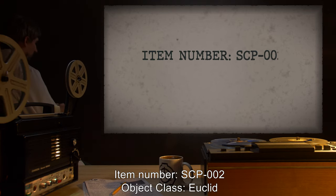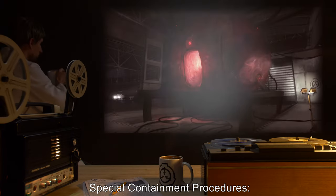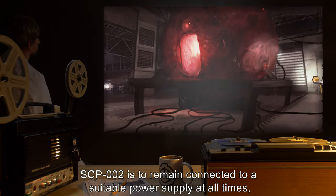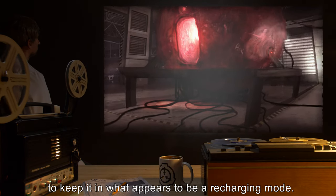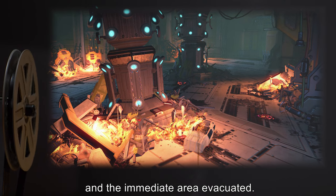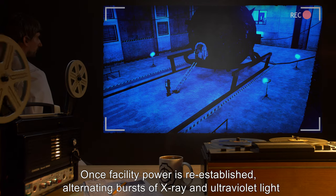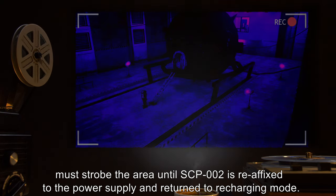Item number SCP-002. Object class: Euclid. Special containment procedures: SCP-002 is to remain connected to a suitable power supply at all times to keep it in what appears to be a recharging mode. In case of electrical outage, the emergency barrier between the object and the facility is to be closed and the immediate area evacuated. Once facility power is re-established, alternating bursts of X-ray and ultraviolet light must strobe the area until SCP-002 is reaffixed to the power supply.